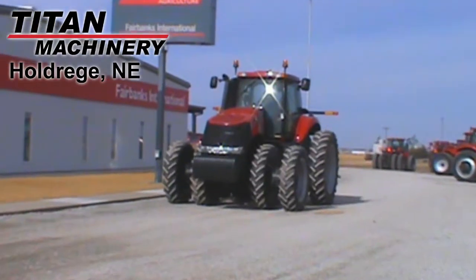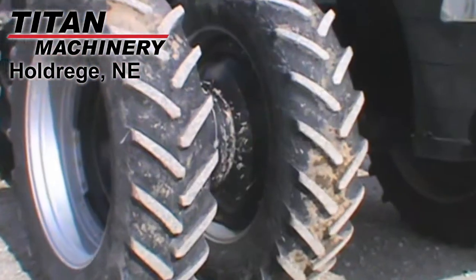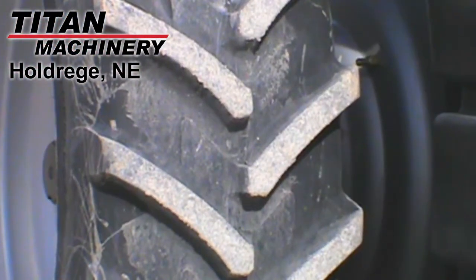Available at Titan Machinery of Holdridge, we have this 2011 KSIH Magnum 290 with 1,003 hours. The front tires are dual Michelin 380 ADR 38s, and the rear tires are dual Michelin 480 ADR 50s.